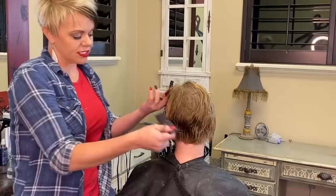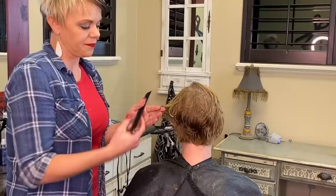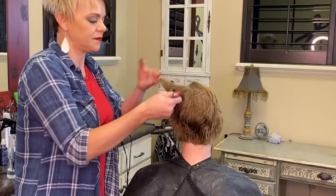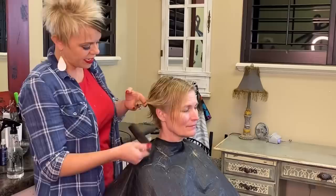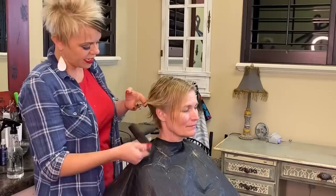I took that length and then took everything up and cut it there. Now I'm coming through this way, just making sure everything is blended — see that tiny bit of a corner. I'm coming on an angle. That side's done. Now we're just going to come to this side.